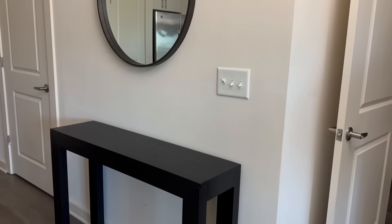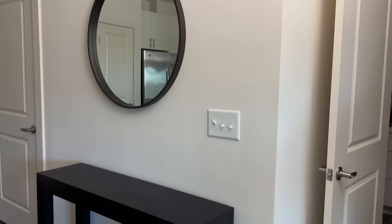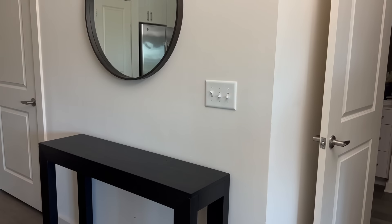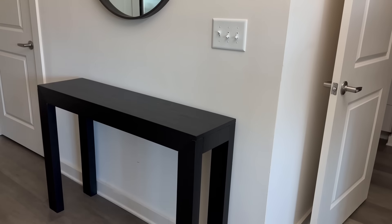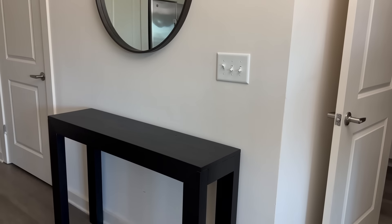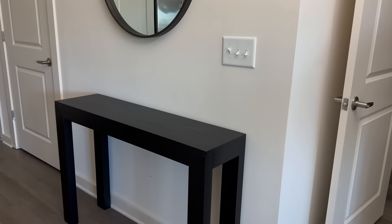So this is my entryway table we're going to be decorating today. We've got the circle mirror and the entryway table — the circle mirror is from Target and the entryway table is from Amazon, and I love them. I've had both of these for over a year and it's just like the perfect simple entryway table, especially for a small space.